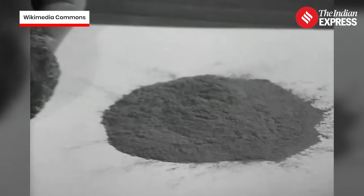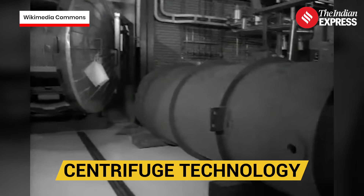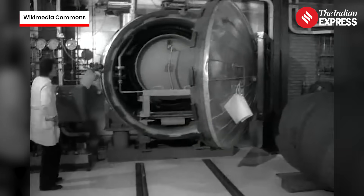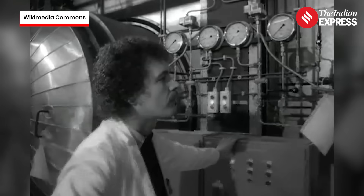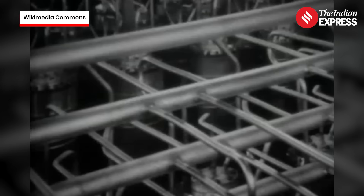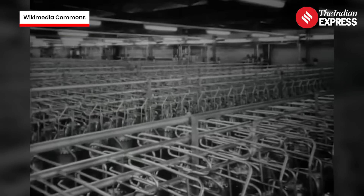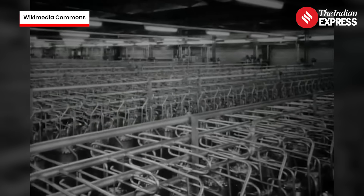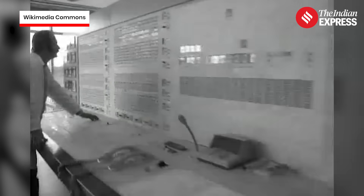So how do you enrich uranium? The most common method today is centrifuge technology. Think of it like a high-speed salad spinner, spinning uranium gas at 70,000 rotations per minute. The heavier uranium-238 moves to the edges, while the lighter uranium-235 stays toward the center. Do this again and again until the percentage of uranium-235 builds up.